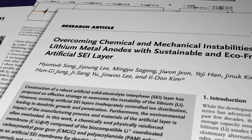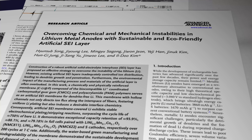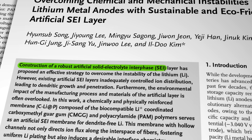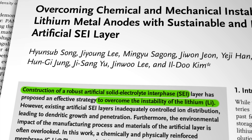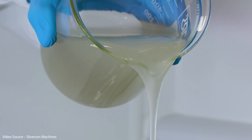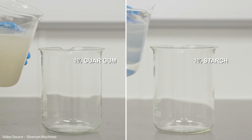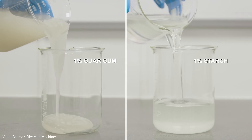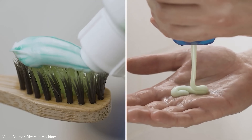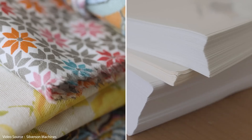Which brings us to this latest research paper from the Korean Institute. The goal was to produce what the authors describe as a robust artificial solid electrolyte interface layer to overcome the instability of the lithium. The KAIST researchers also wanted to address the environmental impact of the manufacturing process. The two materials selected for testing were carboxymethyl guar gum and polyacrylamide. Guar gum is a natural water-soluble carbohydrate polymer extracted from the seeds of the guar plant, already widely used in food, pharmaceuticals, cosmetics, and other industrial applications as a thickener, stabiliser, emulsifier, and gelling agent.